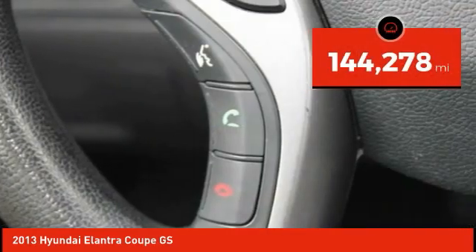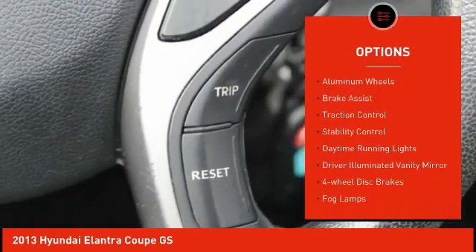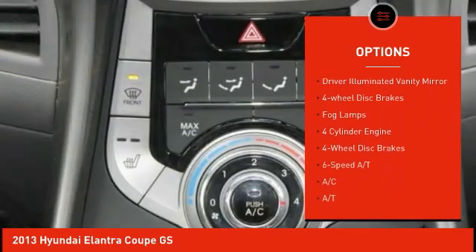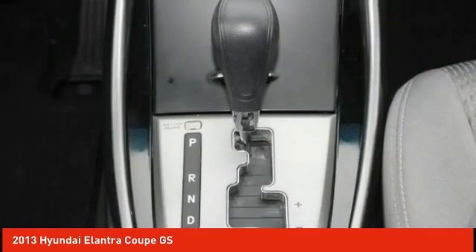This vehicle has less than 145,000 miles. Here are some of this vehicle's great options: tire pressure monitor, heated mirrors, aluminum wheels, brake assist, traction control, stability control, daytime running lights, driver illuminated vanity mirror, four-wheel disc brakes, fog lamps.